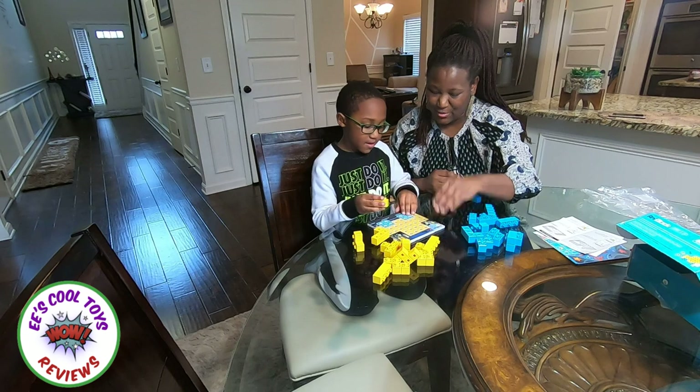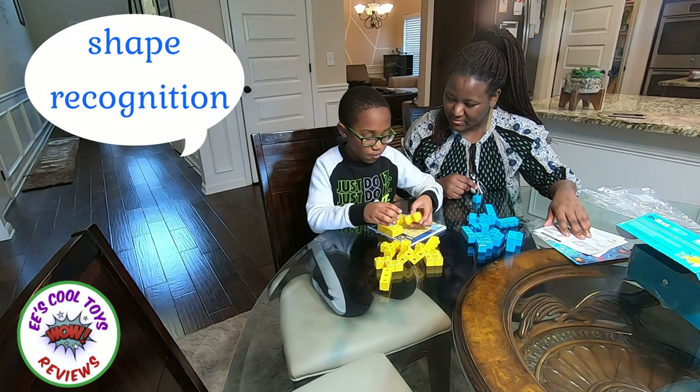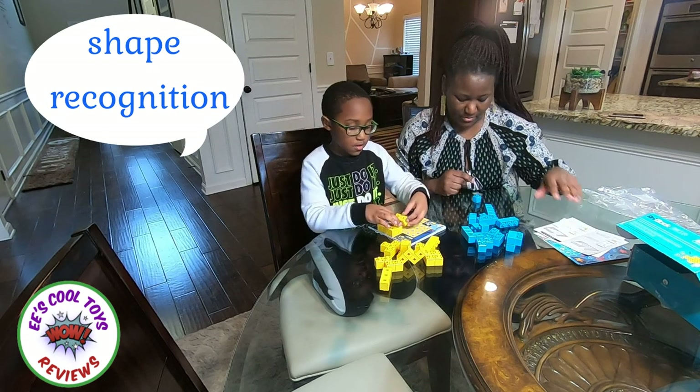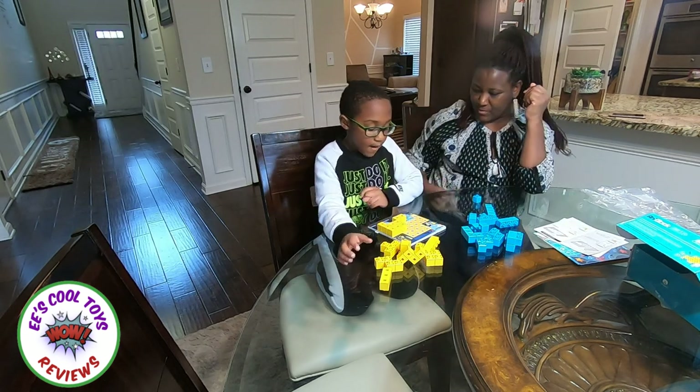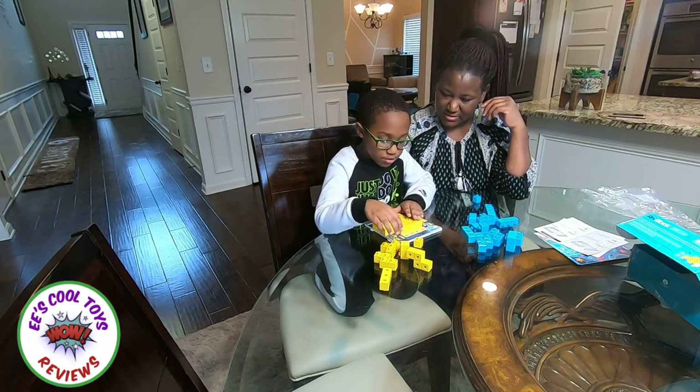So we're going to start with this one. There's only one of the three ones. I got it. Do you like the colors? I love the colors. Yeah, I do.